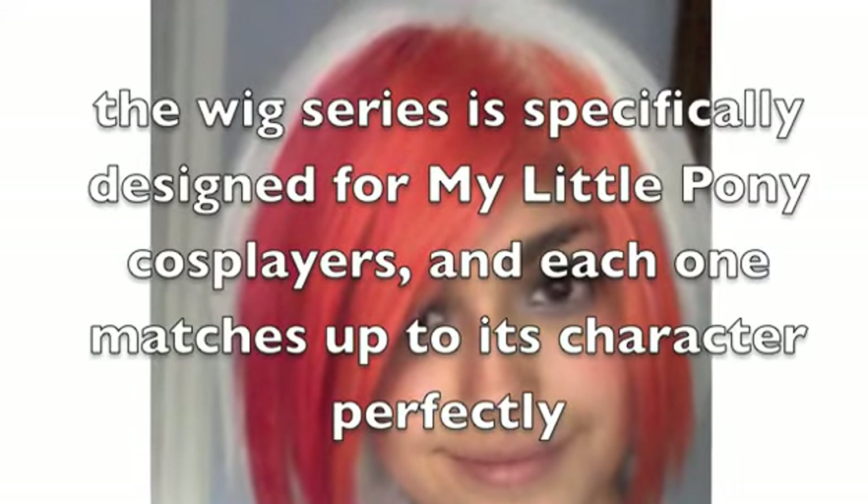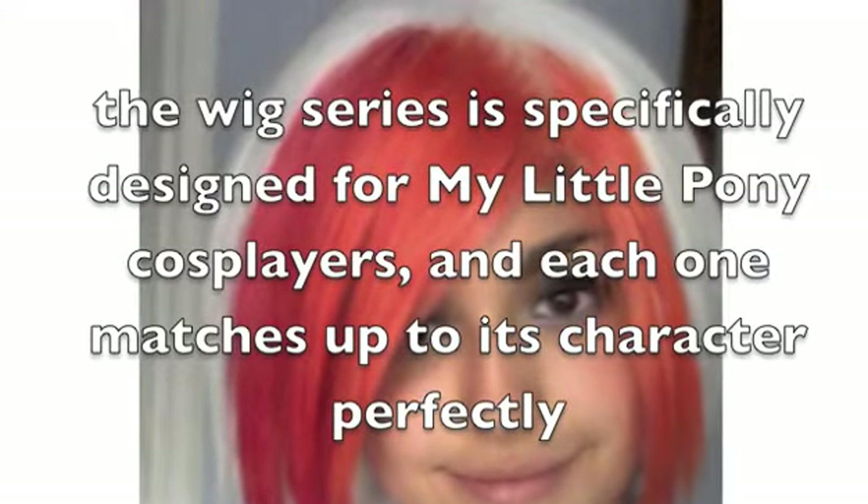Now let's have a look at some of the positive aspects. The wig series is specifically designed for My Little Pony cosplayers, and each one matches up to its character perfectly. The technical quality of the materials and workmanship is great, and each wig will last for years.